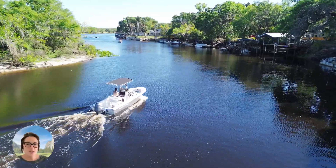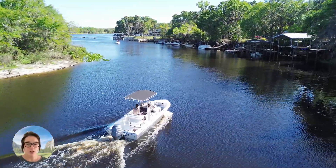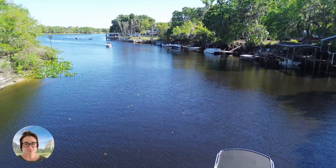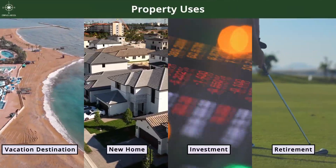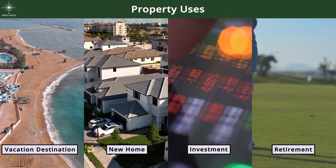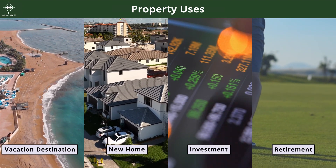This property is 2,000 feet from St. John's River, where you can enjoy water activities like fishing and boating. You could use this property as a vacation spot, a new family home, for a future investment, or for your own retirement.